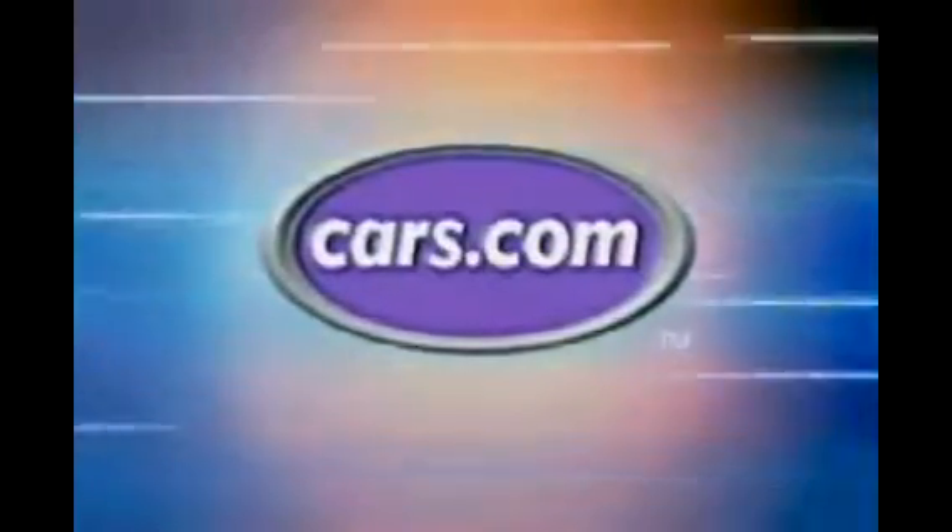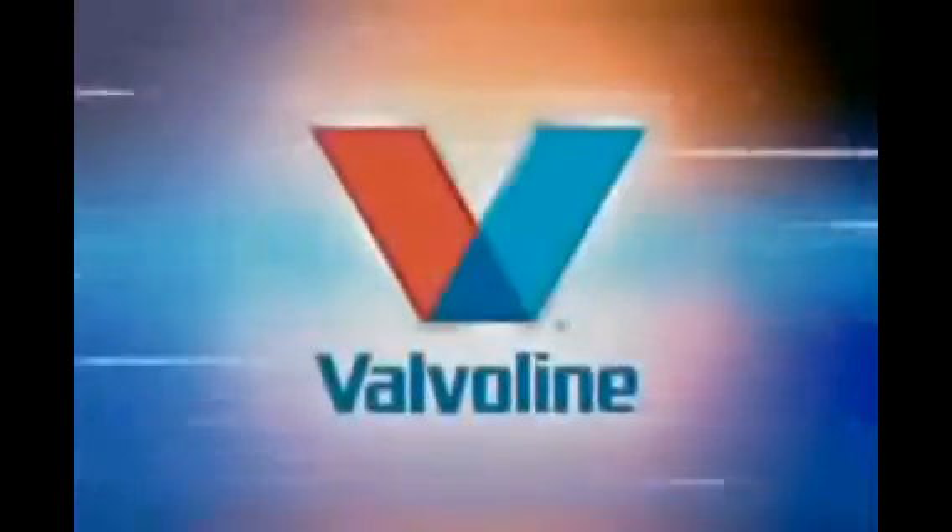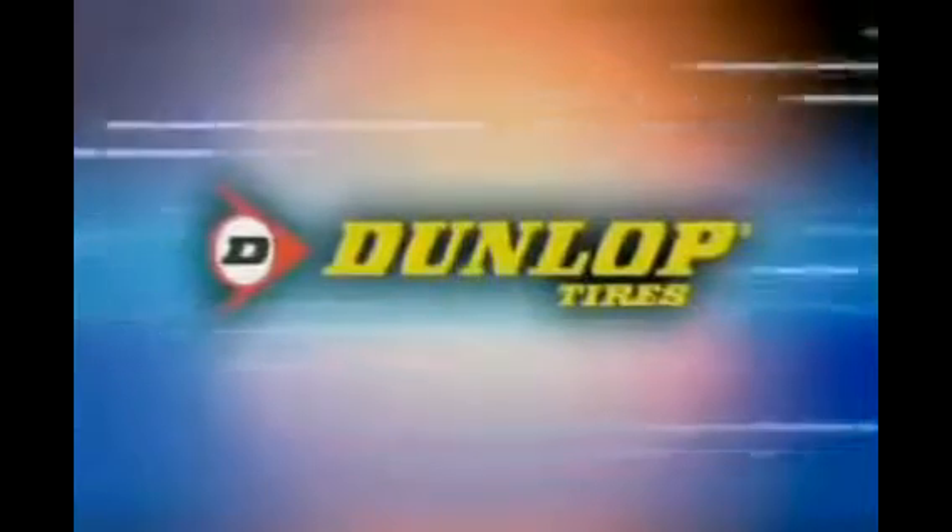MotorWeek is made possible by Cars.com, Valvoline, and Dunlop Tires.